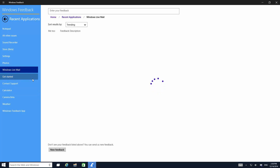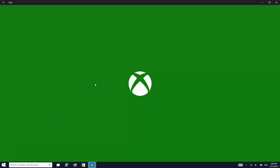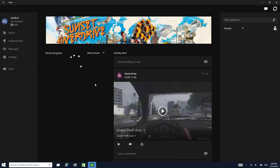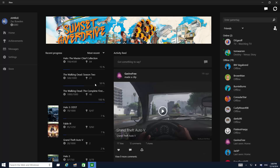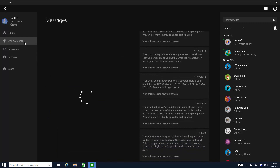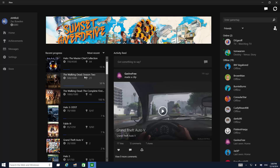Interestingly, there's also Windows Live Mail feedback, which doesn't actually exist anymore. Finally, the Xbox app has been given an update with a brand new user interface. You can see all of your friends, achievements, messages, settings, and so on. It looks like you will soon be able to play Xbox One games on PC, because there are advertisements for Xbox One games with a store link.